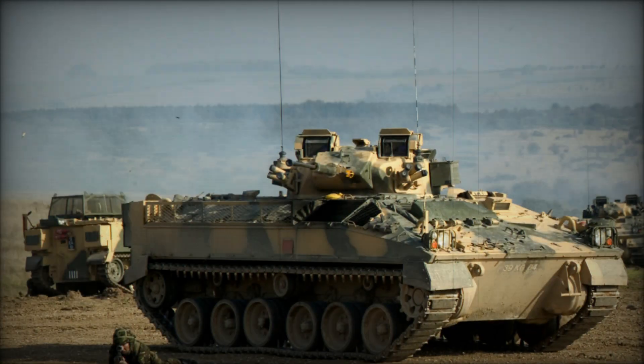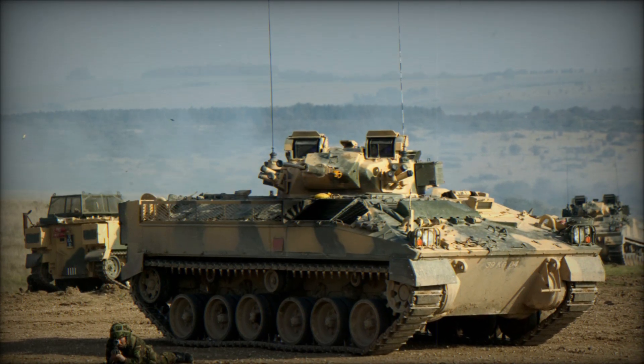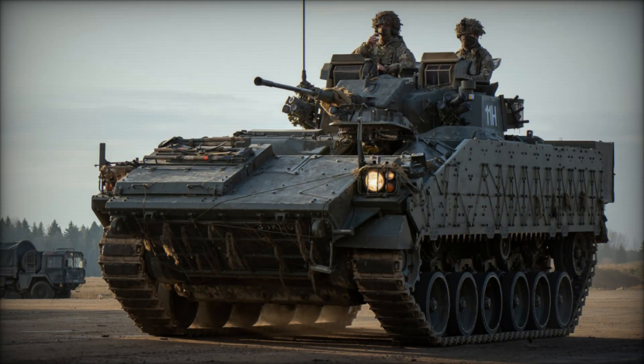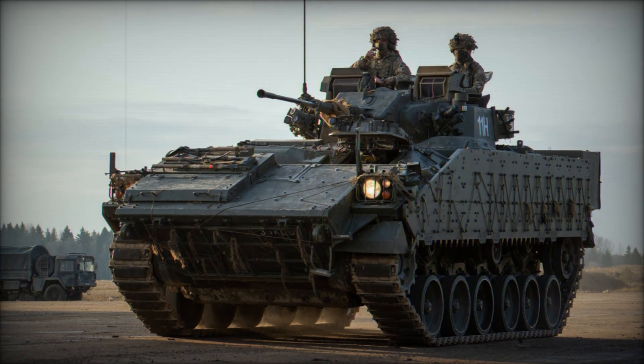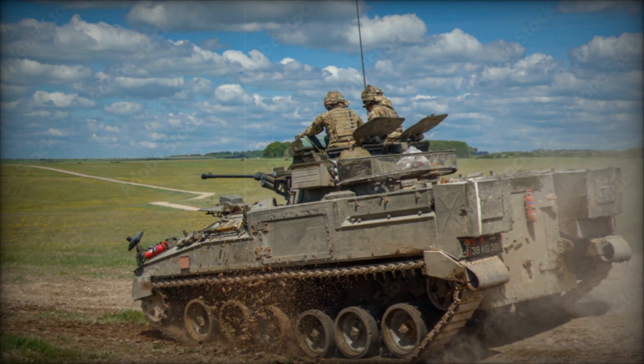The Warrior's design is highly conventional but practical. With its driver seated in the front left, the engine positioned to the right, and the turret centrally mounted, the layout allows for efficient use of space. This design also ensures that the vehicle can quickly deploy its infantry while maintaining a low profile on the battlefield, making it harder for the enemy to target.